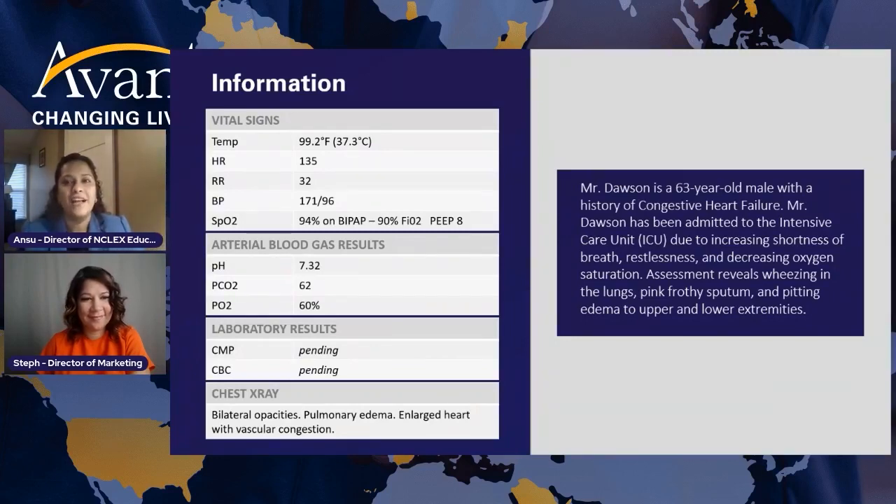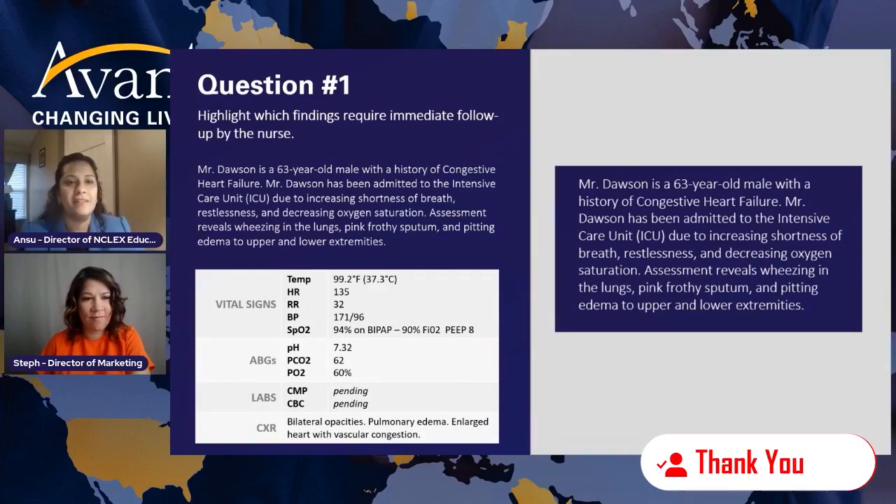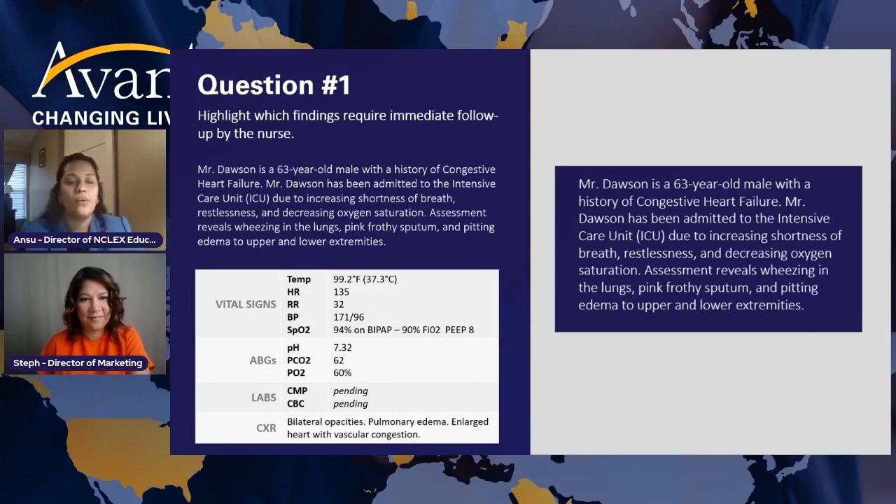We are moving on to our first question. That was just a picture of him in the ICU with congestive heart failure — pulmonary congestion, acidosis, elevated CO2, all great points. Now let's look at the first question: highlight which findings require immediate follow-up by the nurse. Clearly, this is a new style of question — so far you were not highlighting any answers. This is the first type of Next Generation NCLEX question: you have to highlight.